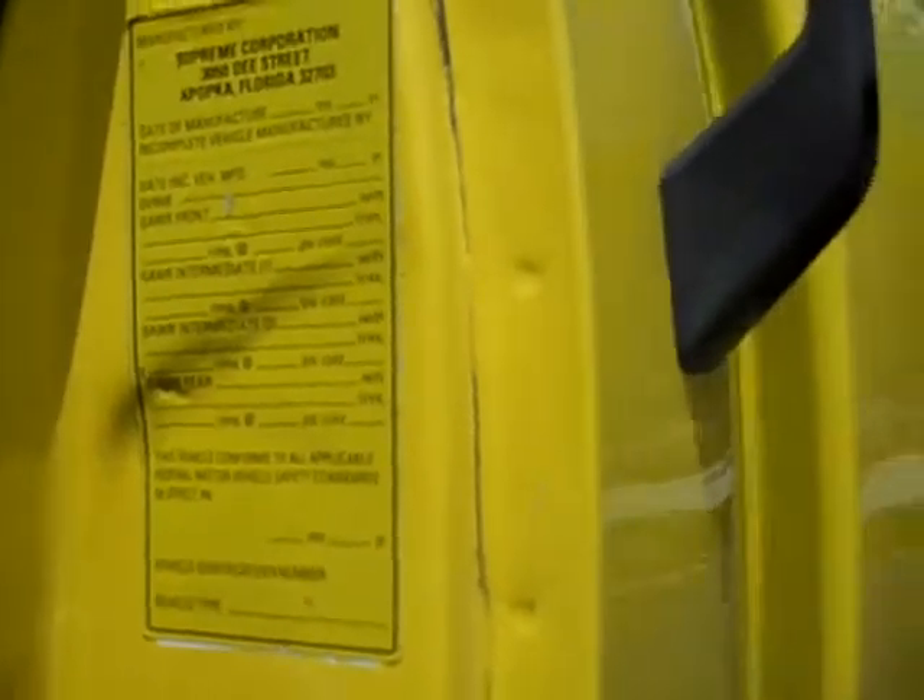It says GAWR rear: 16,880. And GAWR front: 8,100 pounds. Gross vehicle weight: 24,980.